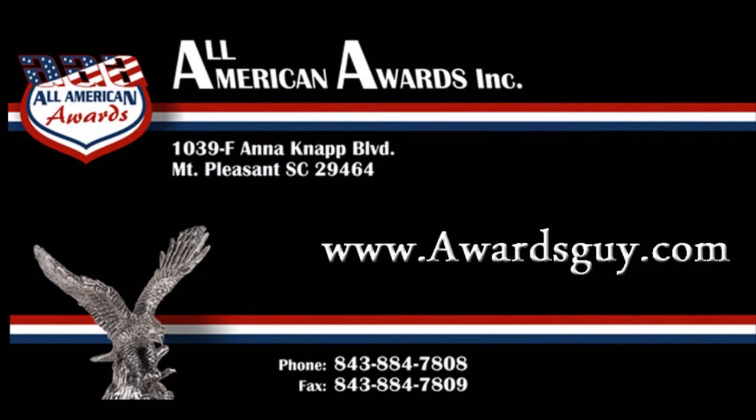Visit our showroom in Mount Pleasant and remember, call All American Awards when you recognize excellence. To call All American Awards, dial 843-884-7808 or simply visit our website, awardsguy.com.